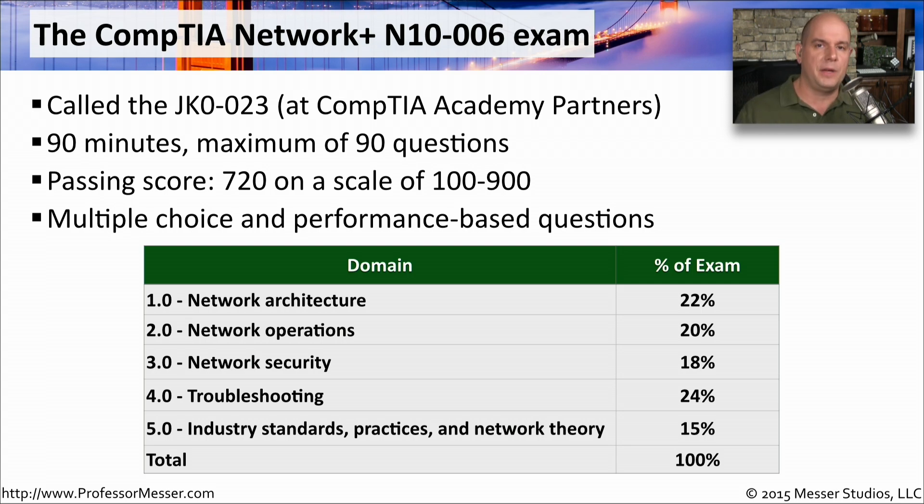The Network Plus exam covers a broad number of topics. You can see all of the different domains listed here: Network Architecture is 22% of the exam, Network Operations is 20%, Network Security is 18% — there's an emphasis in network security on the Network Plus exam. Troubleshooting is 24% of the exam, the largest of the domains. And industry standards, practices, and network theory consists of 15% of the exam.